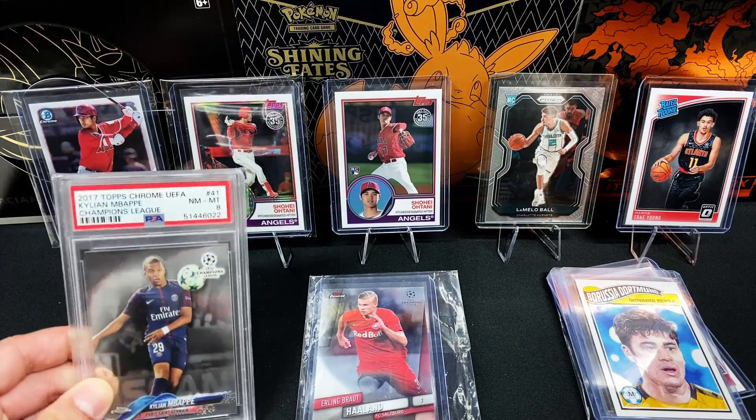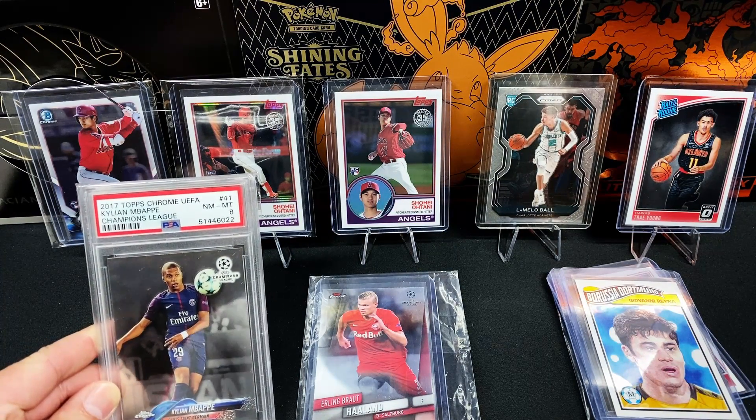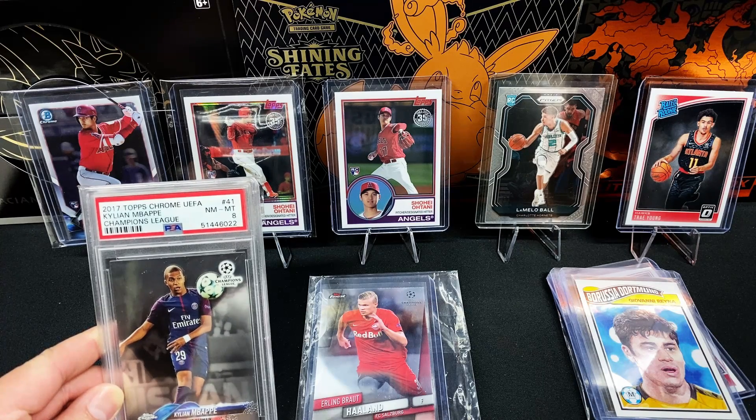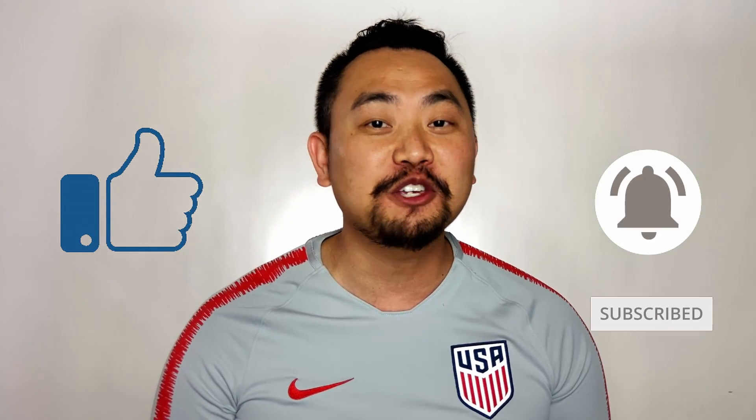Alright, so that wraps it up for the Special Delivery Mail Day Episode 7 for July 4th. Thank you for watching. If you enjoy videos like this, please smash that like button, subscribe, and hit that bell notification so that you can be notified whenever I release future sports or trading card videos. And until next time, take care, peace out, and I'll catch you later.